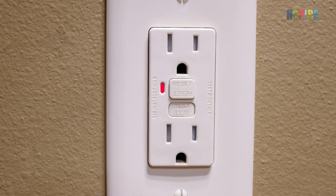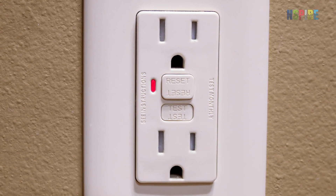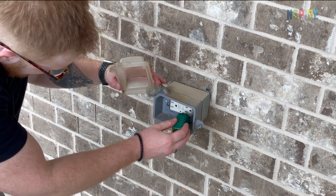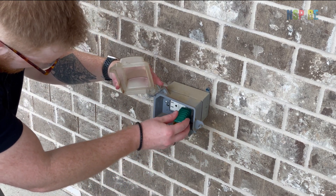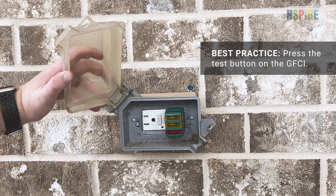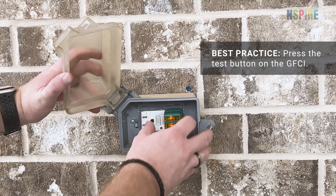GFCI outlets are identified by test and reset buttons on the face of the outlet. Plug the tester directly into the outlet and observe the reading on the back of the tester. Press the test button, which interrupts power to the outlet. Press the reset button to restore power to the circuit.